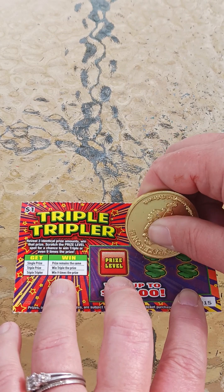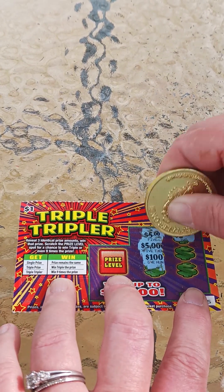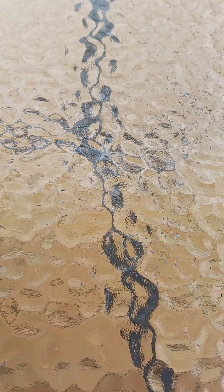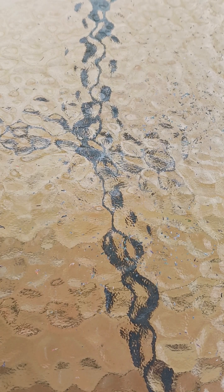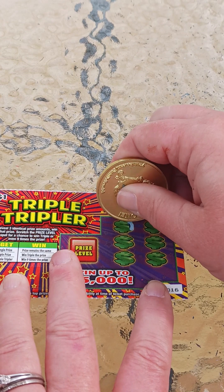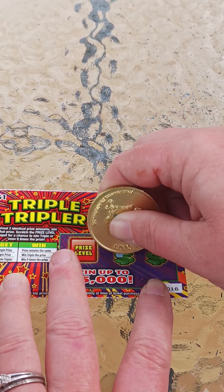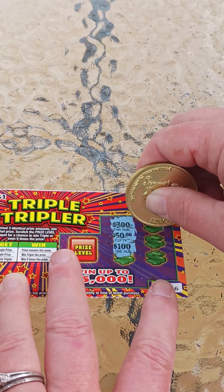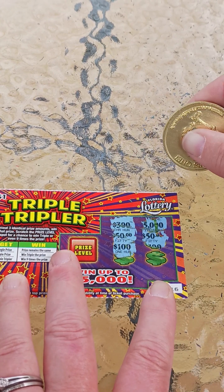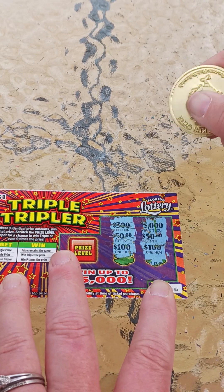Five. Five thousand. Five. One hundred. Two. Alright, no chance on that one. Alright, sixteen. Three hundred. Fifty. One hundred. A thousand. Fifty. Alright, I need another fifty — not going to get it.